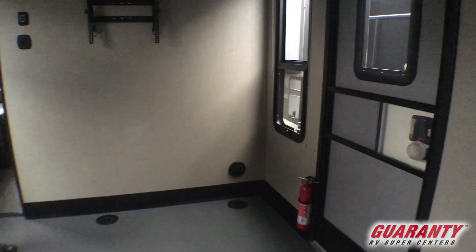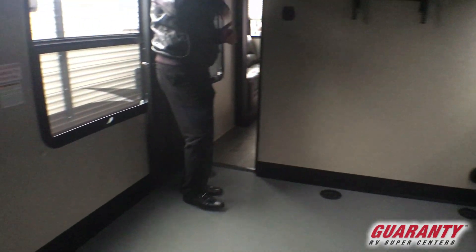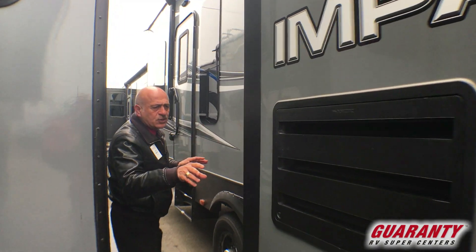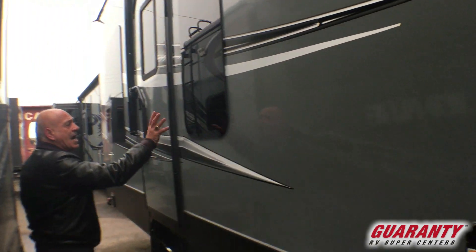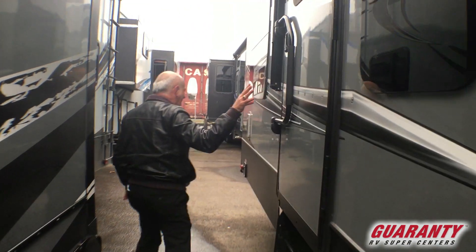Outside now — lots of people like slide-outs on toy haulers and this one is placed correctly. Again, you can see the frameless windows and that one big wide door we talked about.